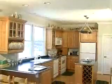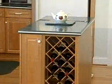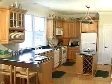The kitchen boasts fine maple cabinetry, a center island with wine rack, solid Corian countertops, and a great view of the marina. All appliances are included and all rooms have crown moldings.